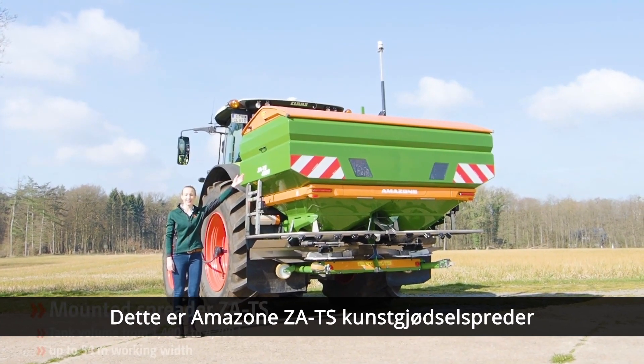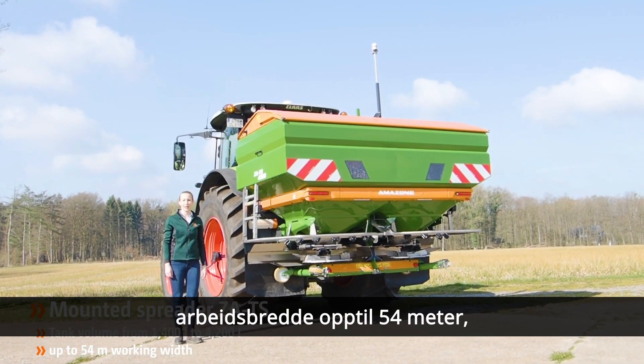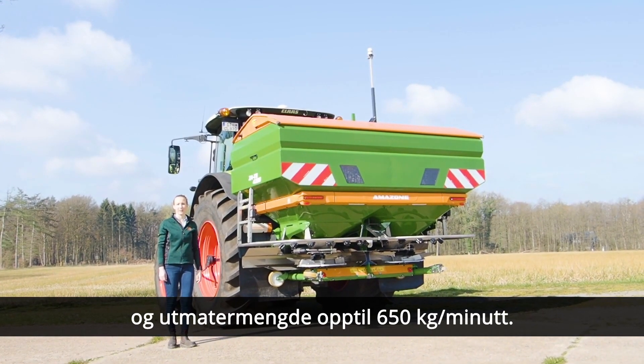Mounted fertilizer spreader ZATS, with hopper volumes up to 4200 liters, working width up to 54 meters, and application rates up to 650 kilograms per minute.